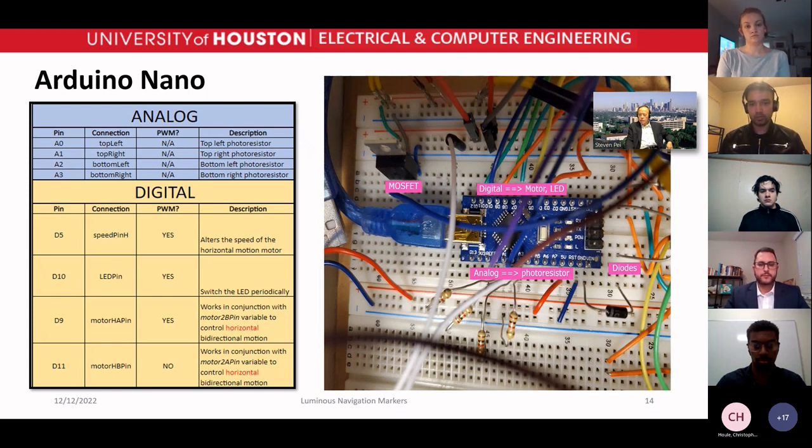Here is the Arduino Nano connection. In the analog pins we take input from four photo resistors. Based on that, we produce digital output for the LEDs and motors. The motors work based on input from the photo resistors, and we have one LED pin so we can blink the LED periodically using the MOSFET.